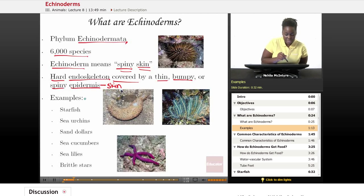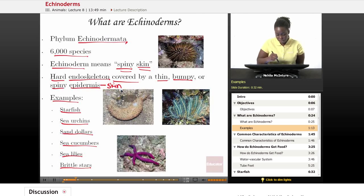Some examples of Echinoderms include the starfish, the sea urchin, the sand dollar, the sea cucumber, sea lilies, and brittle stars. Here are some pictures of different Echinoderms. They might look like different animals, but they do share that spiny skin — it looks very bumpy and very sharp on the outside. They're not smooth-covered animals.